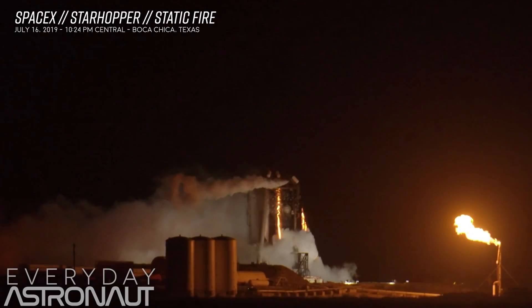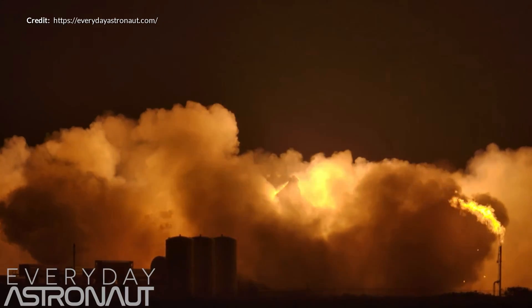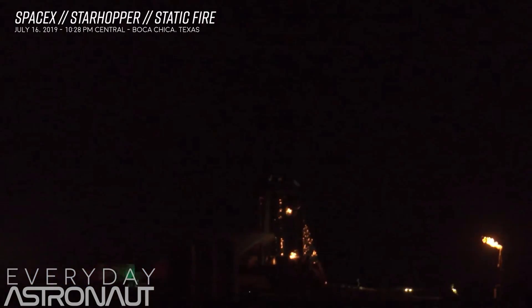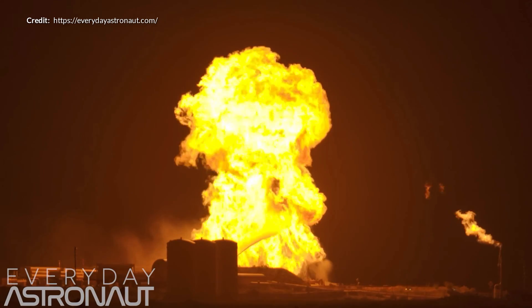Originally it seemed that the full hop may be done on the 16th of July, however there was an added delay until the next major test, which was a more complete static fire. We were shown some pretty amazing footage from Tim the Everyday Astronaut, who was at the site live streaming the static fire. The initial static fire occurred and it all seemed to be okay, though there was a fair amount of residual fire a minute or two afterwards. Then the Starhopper was suddenly engulfed in a bit of a fireball when the flames were being extinguished.